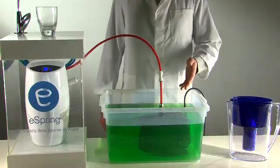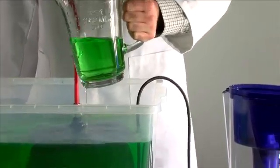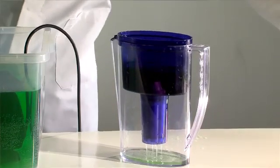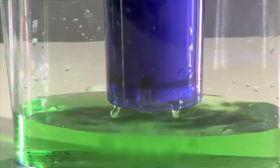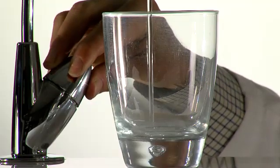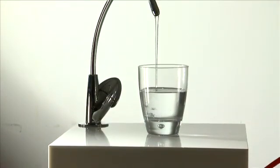This water has been tainted by dirt and food colouring. We'll first run some of this contaminated water through a cheaper carbon filter jug. As you can see, it's pretty ineffective. However, when you run that same tainted water through an eSpring purifier, it comes out crystal clear.